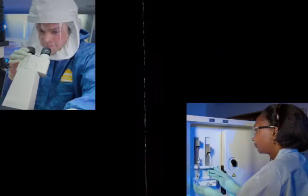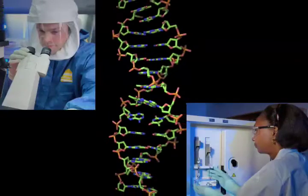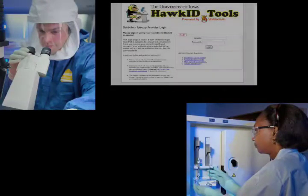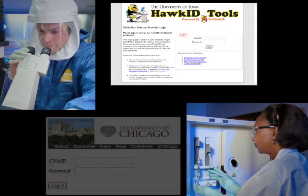Suppose a researcher at the University of Iowa wants to share and analyze a huge secured data set with a colleague at the University of Chicago. What might have once been complicated, if not unfathomable, is now possible — the Iowa researcher would be able to use his campus Hawk ID, and the colleague from the University of Chicago could log into the same resource with her campus CNET ID.